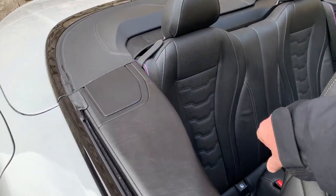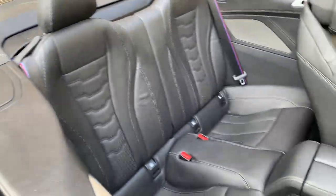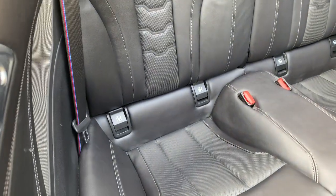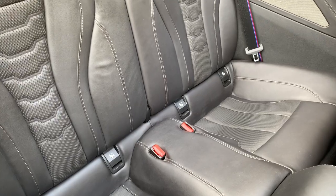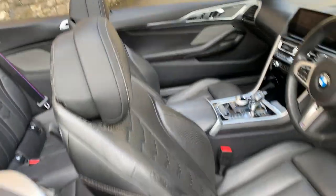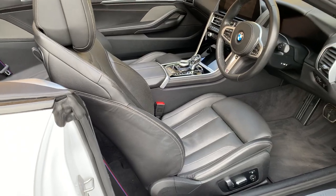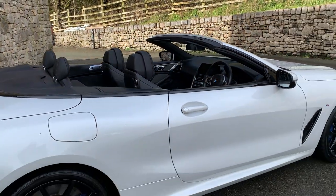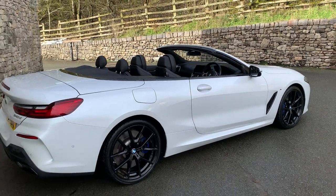The 8 Series convertible is a four-seater, so you've got two seats in the back, both with ISOFIX points if you have children and need to bolt in child seats. The front seats obviously move back and forward using the electric motors.